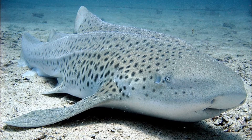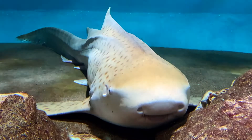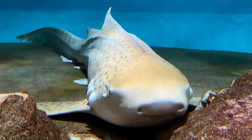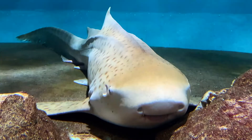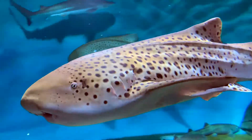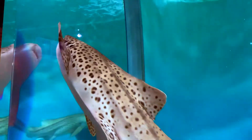In adults, prominent ridges run along the sides of the body. Like all bottom-dwelling sharks, they have the ability to pump water over their gills so they can breathe while resting. They are usually solitary, but they may also form aggregations of 20 to 50 individuals.